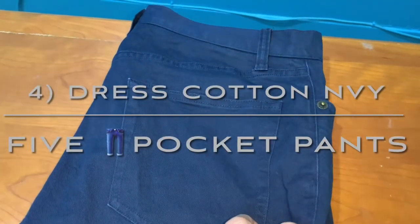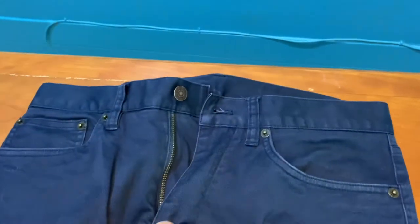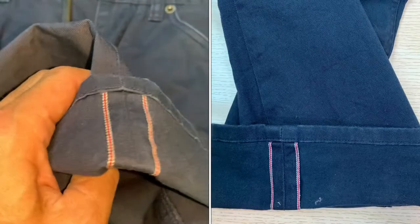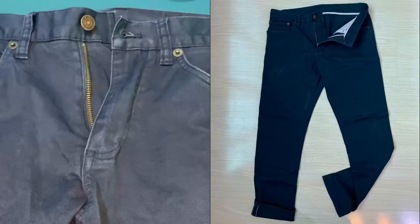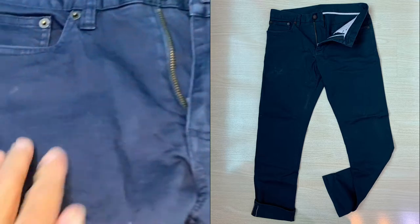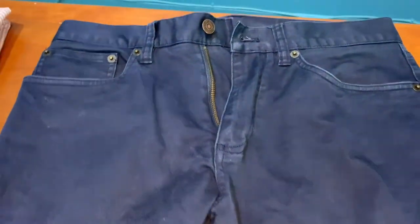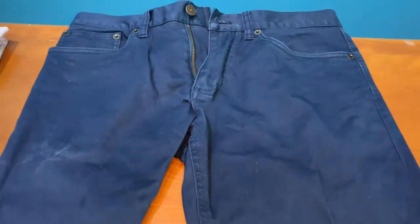The fourth item, which is extremely important, is the dress cotton navy blue pants in a fine five-pocket design — and it would be lovely if it comes in selvage. What's interesting is that to be dressy, it can double up as a pair of dress pants because of the fine dress cotton and lightweight fabric, and at the same time it makes an excellent pant for traveling and casual wear because of the five-pocket design.